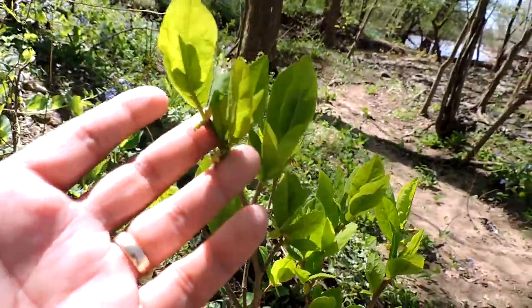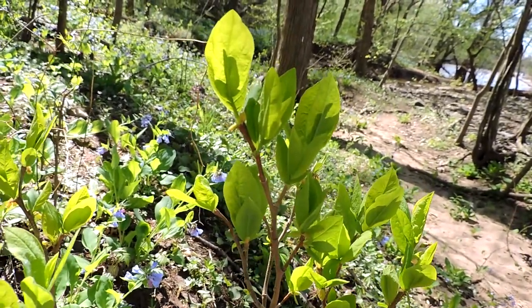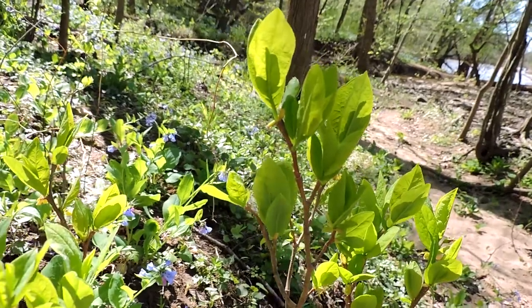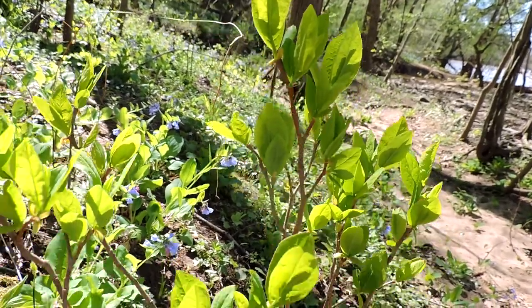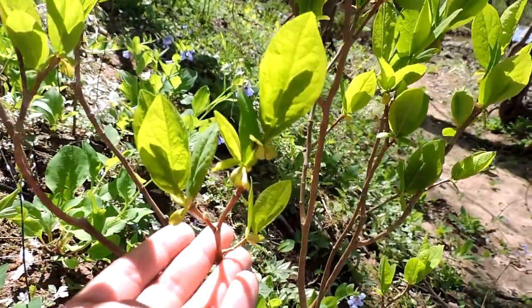This is Eastern Leatherwood, sometimes called moose rope, sometimes called wicka pea. It's supposed to be 'powit' in Virginia, an Indian name for it. It's also called ropeweed and rope bark.